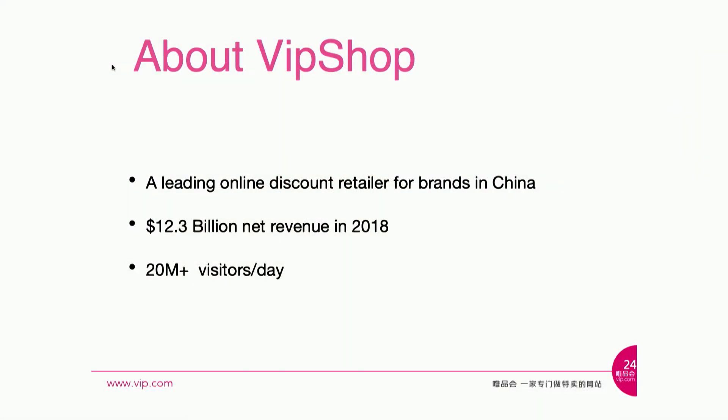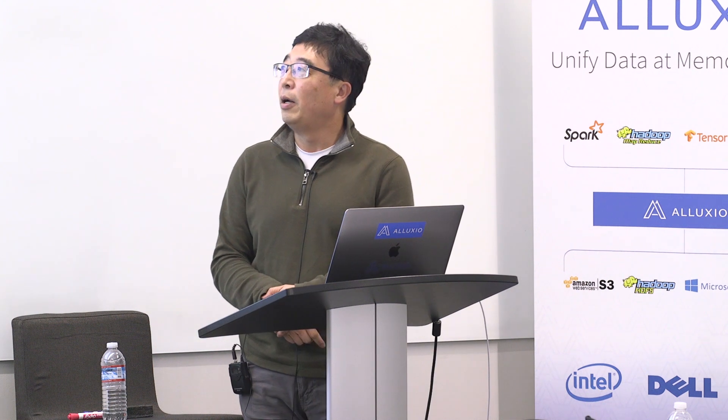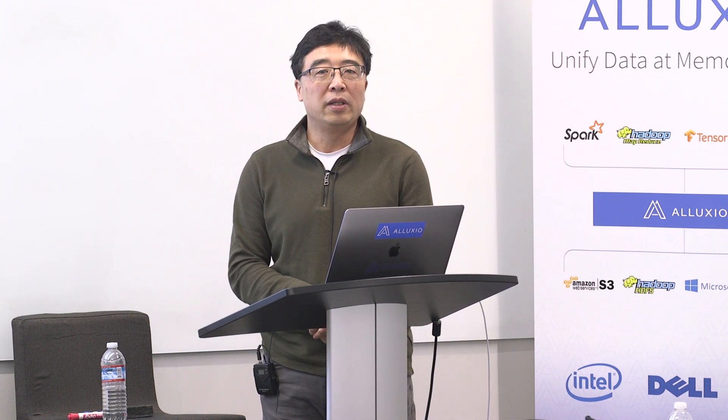A quick introduction of my company. VIP Shop is a leading online discount retailer for brands in China. Last year, we sold over 12 billion US dollar goods over the internet. On the average day, there are more than 20 million users using our mobile app or coming to our website.